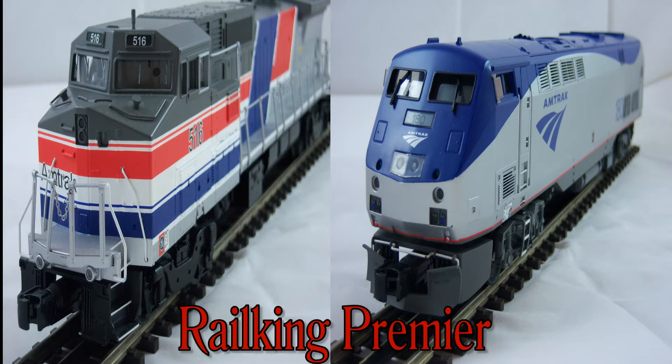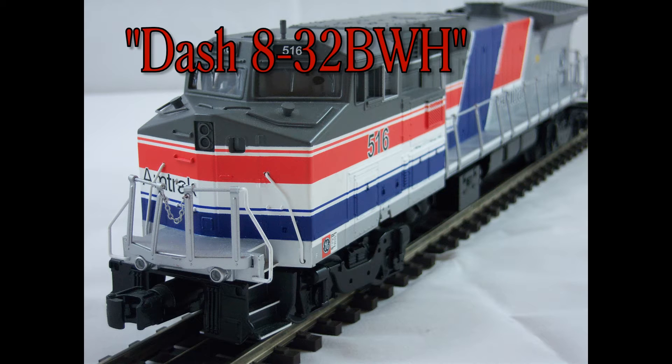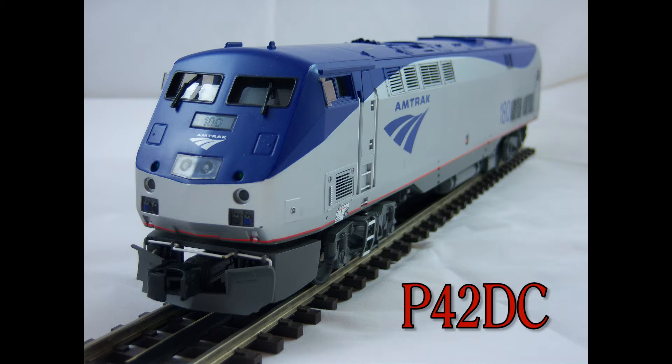Hello, today I will be comparing Rail King and Premier, both of them by MTH Electric Trains. Representing the Rail King line is an Amtrak 8-32BWH, but we will just refer to it as the Dash 8. And on the Premier line, we will be using an Amtrak Genesis P42DC.